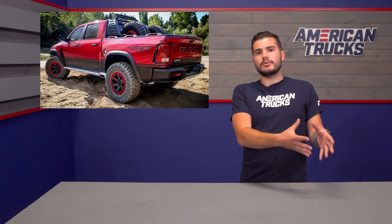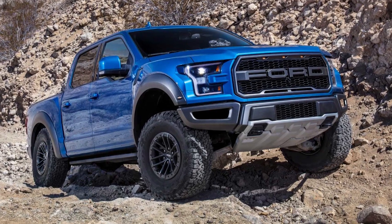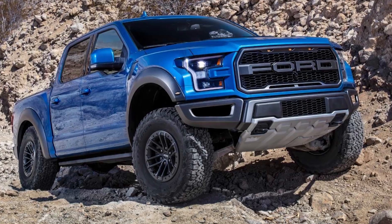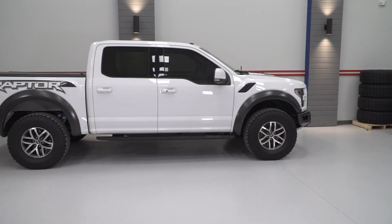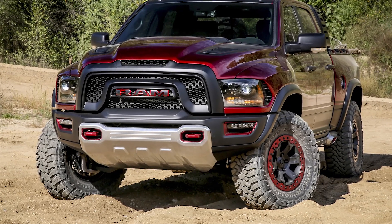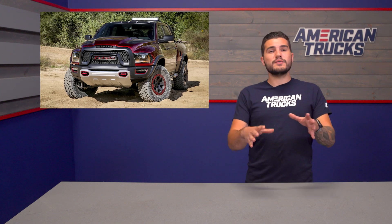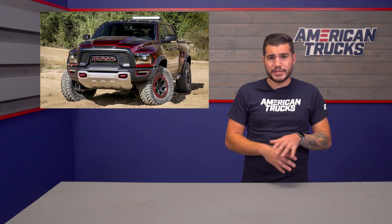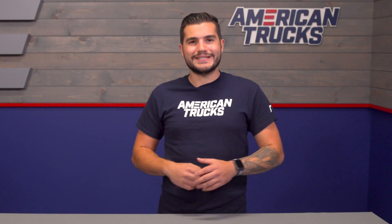Let's take a second to compare what we know about the Rebel TRX to the existing Raptor, since that's currently the truck to beat in this arena. The Raptor comes in at about 6.4 inches wider than the regular F-150, while the TRX comes in six inches wider than the existing 1500s. The Raptor has about 13 inches of front suspension travel and 13.9 inches in rear travel. The TRX, however, has 13.5 inches in front travel and 14 inches of rear suspension travel. With the potential for 575 horsepower, the TRX would certainly hold the crown over the twin-turbo Raptor's 450 horsepower.